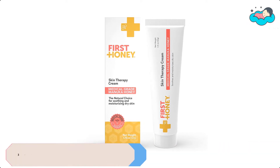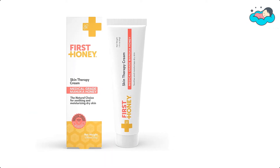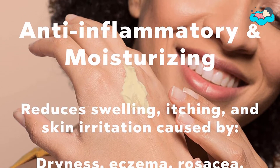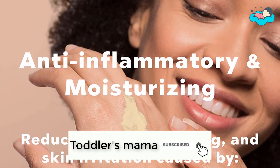At number 3 we have First Honey Eczema Cream. This Manuka Honey Cream soothes dry, irritated, or itchy skin from eczema, rosacea, psoriasis, and more. This skin repair cream contains absolutely no fillers, parabens, petroleum, phthalates, mineral oil, or antibiotics.